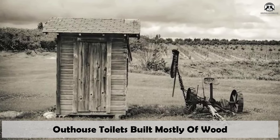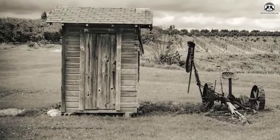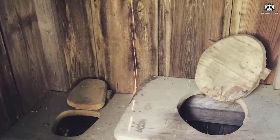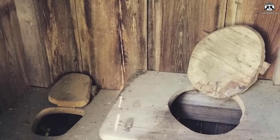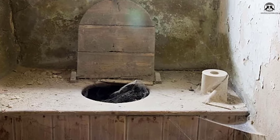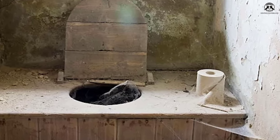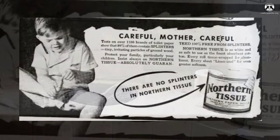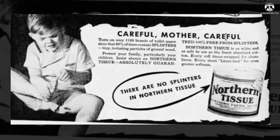Outhouse toilets were built mostly of wood. Constructed primarily from wood, though metal roofs were sometimes incorporated, outhouses could be somewhat dangerous. The seating arrangement consisted essentially of boxes featuring oval openings. Seats were hopefully smooth but there was no guarantee — seats, doors, and walls all harbored the potential for splinters, particularly following prolonged use and exposure to the elements. Even items like corn cobs, newspapers, and early forms of toilet paper were not exempt from the risk of splinters, prompting Northern Tissue to market their product as 'splinter free' as late as 1935.